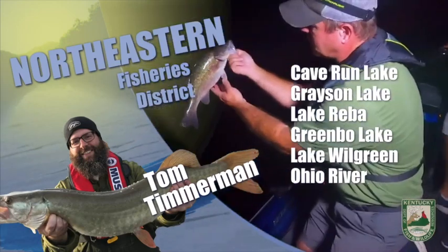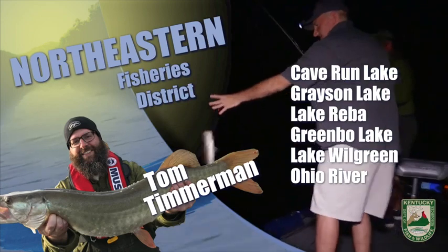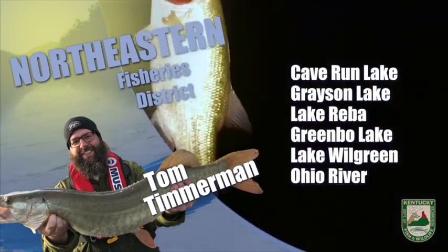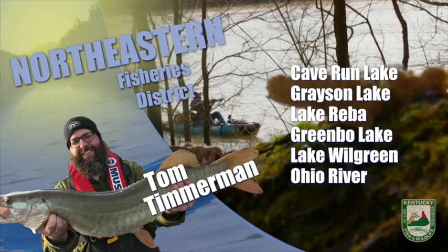Grayson Lake is also sitting tight at summer pool levels with water temperatures in the 70s. Same as Cave Run, you'll be looking at main lake points and fishing a little bit slower to boat some of the bass out there. Hybrids are always a good Grayson option — fish down near the dam and in as deep of oxygenated water as you can find. Live bait or shad-imitating lures are your best bets.